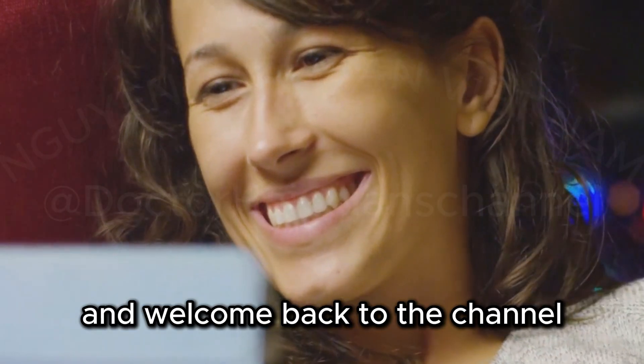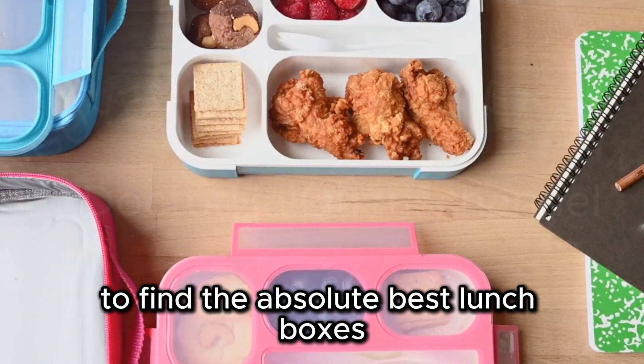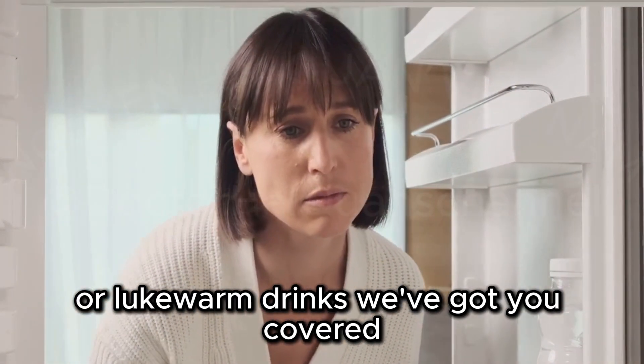Hey everyone and welcome back to the channel. Today, we're on a mission to find the absolute best lunchboxes for adults on Amazon. Whether you're tired of soggy sandwiches or lukewarm drinks, we've got you covered.